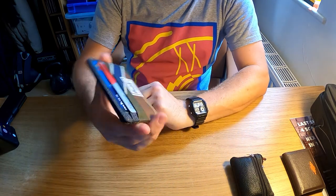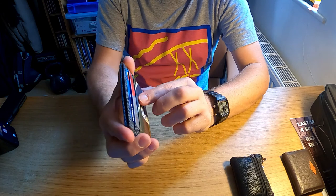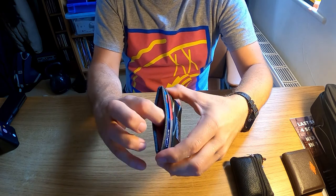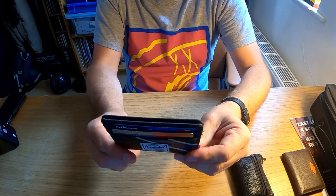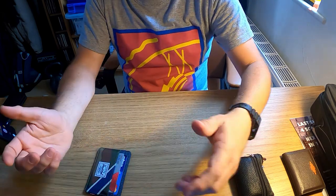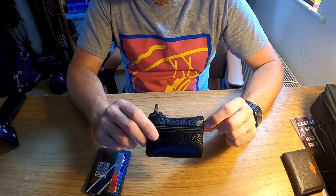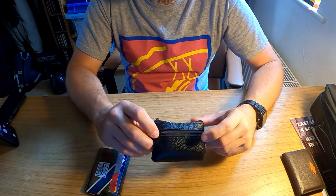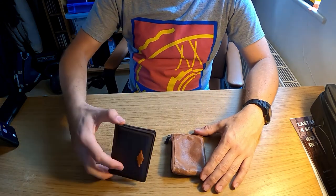I wanted to go back to something smaller that I could put in my front pocket — for me the main advantage of these card wallets is you can slip them in your front pocket rather than your back pocket, where you're likely to sit on and bend your cards. I was in TK Maxx one day and found this little one from Herschel. I used it for about six months, disciplining myself to just a couple of cards plus some paper money or receipts. It went everywhere with my keys.